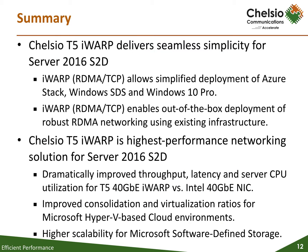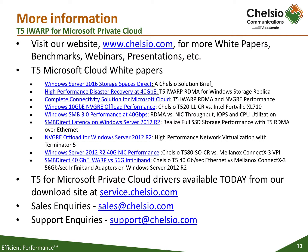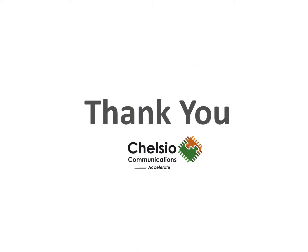In summary, Chelsio's T5 iWARP enables streamlined, simplified configuration of RDMA high-performance networking for Windows Storage Spaces Direct software-defined storage. In addition, Chelsio's T5 iWARP allows significantly higher performance versus alternatives for Windows Server 2016, as well as a smooth, non-disruptive upgrade to the upcoming 25 and 100 gigabit iWARP offerings. For more information, including product briefs, white papers, etc., please go to chelsio.com. Thank you.